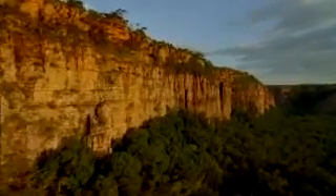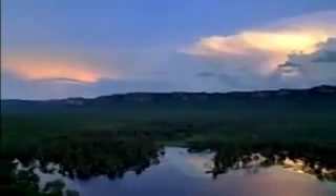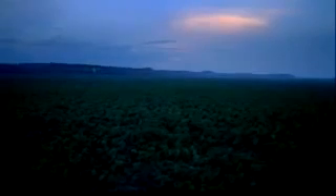Kakadu covers a vast area of tropical northern Australia. It's 22,000 square kilometres, which is huge. It would take you all day to drive from the top to the bottom or even from one side to the other.